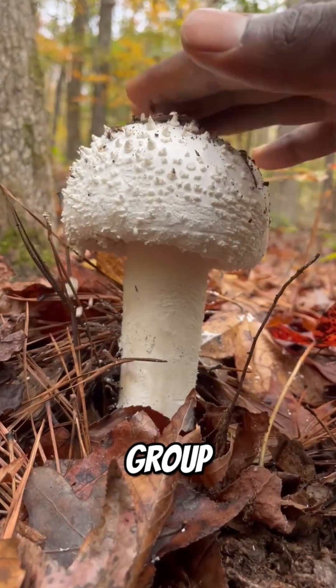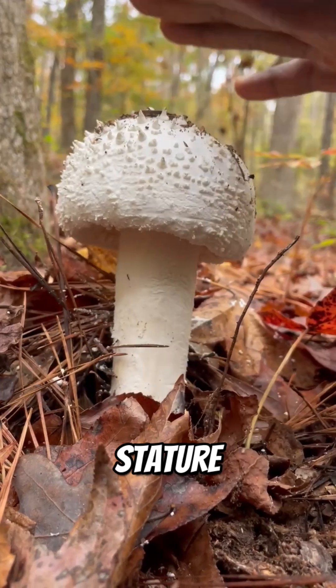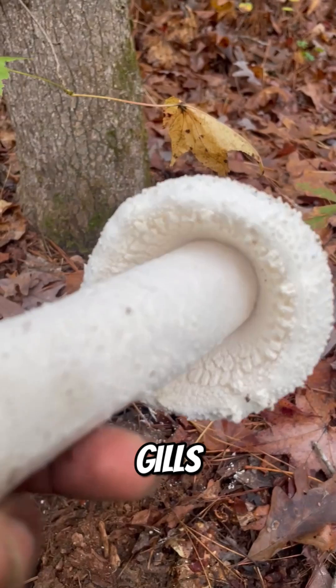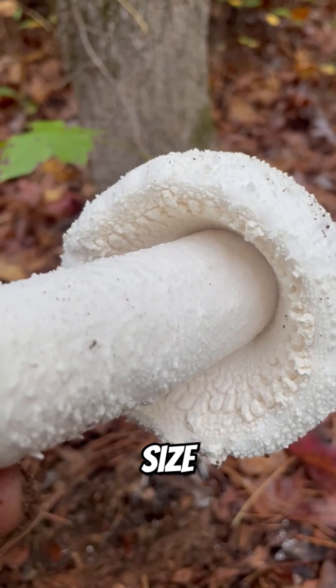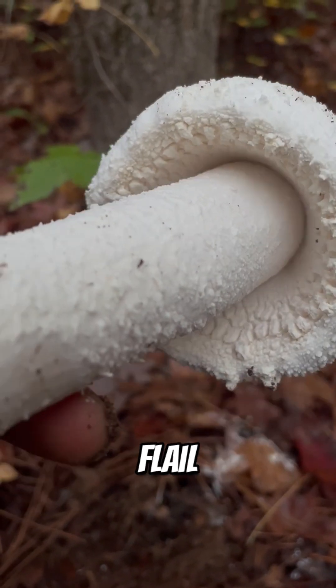It belongs to the Lepidela group, a fierce clan of Amanitas known for their armored appearance, large stature, and in many cases chemical warfare. Underneath you've got clean white gills and a thick stalk — classic Amanita traits. But what makes this one stand out is its massive size and the sheer texture of its cap. Touch it and it's like nature sculpted a medieval flail.